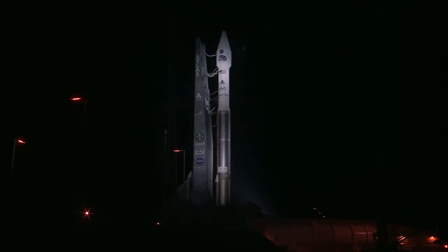From the Atlas Space Flight Operations Center at Cape Canaveral Air Force Station, this is Atlas launch control at T-minus two hours and holding.